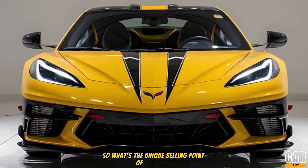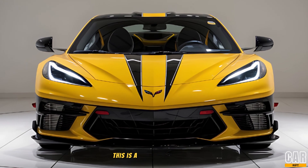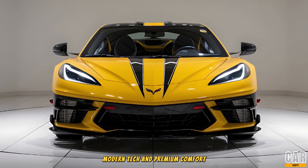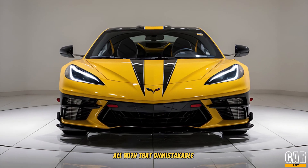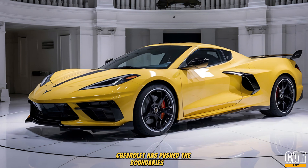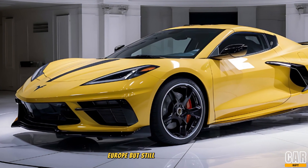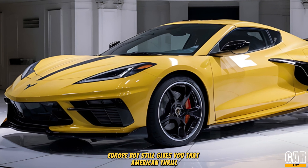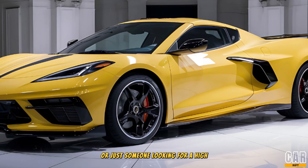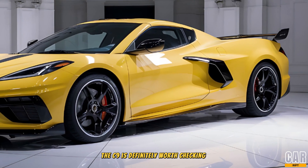What's the unique selling point of the 2025 Corvette C9? Well, this is a car that gives you supercar performance, modern tech, and premium comfort, all with that unmistakable Corvette DNA. Chevrolet has pushed the boundaries here, creating a Corvette that can compete with the best of Europe, but still gives you that American thrill. Whether you're a die-hard Corvette fan or just someone looking for a high-performance car with a unique look, the C9 is definitely worth checking out.